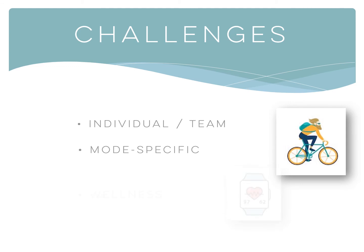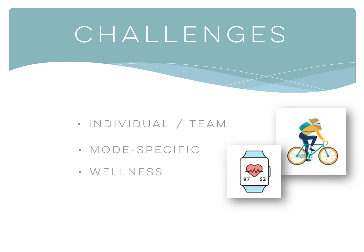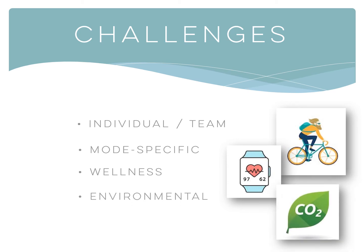Wellness: for example, tied to an HR or fitness challenge your organization hosts. And Environmental: such as the number of zero emission trips your employees make to reduce your organization's carbon footprint.